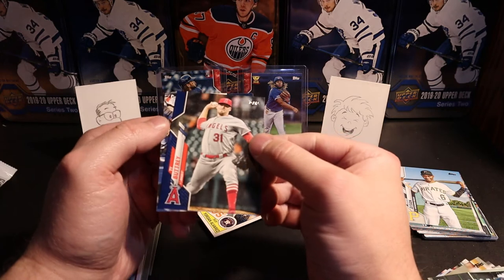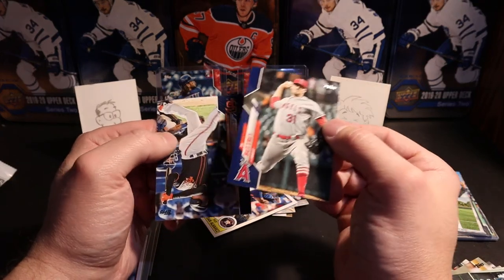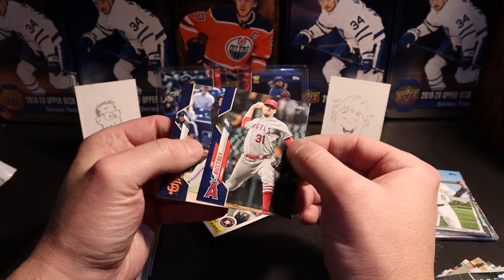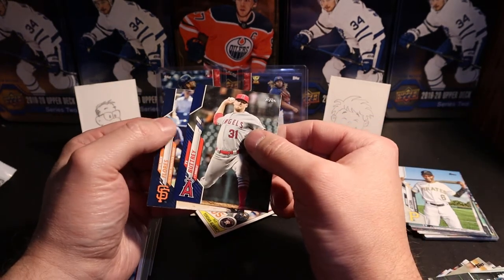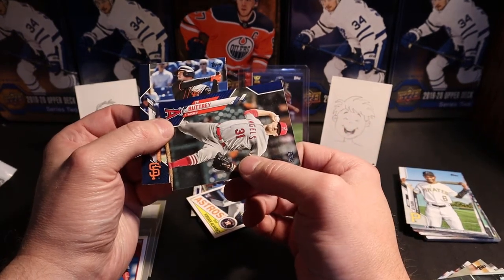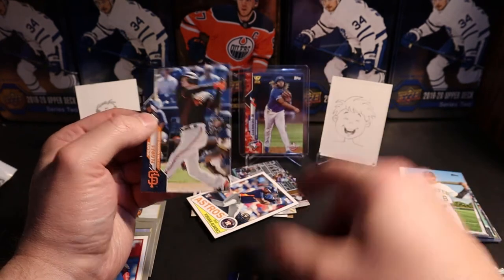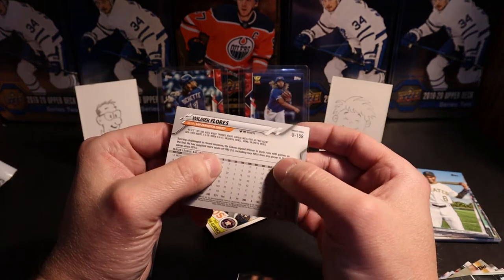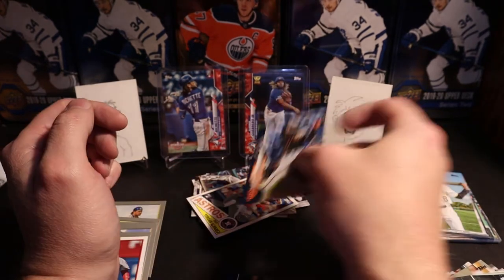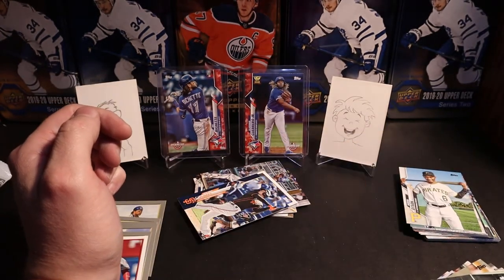And what is this? A couple of blue cards — blue parallels in here as well. T. Buttrey, Cameron, and Wilmer Flores. Not numbered or anything, but some kind of blue variant — probably the Walmart blue.